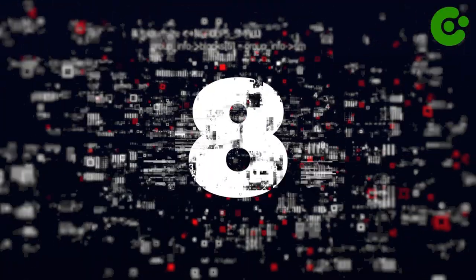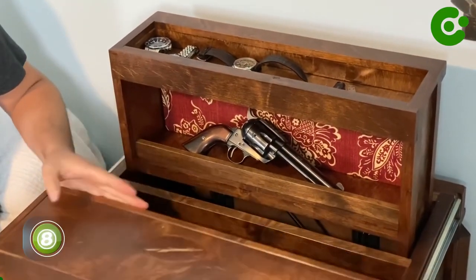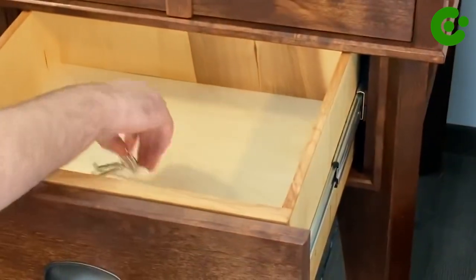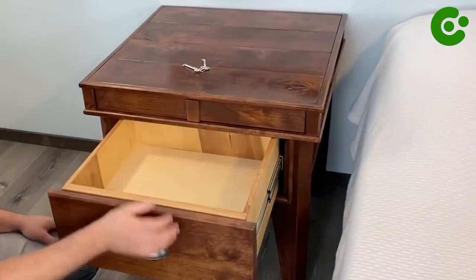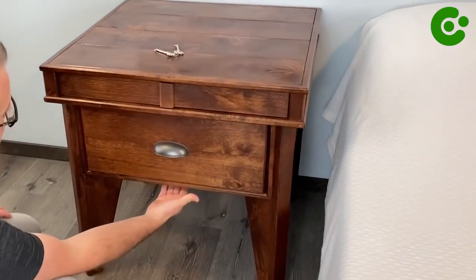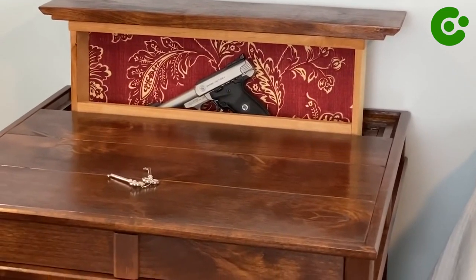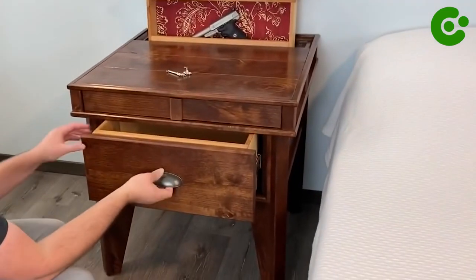Number 8: Nightstand Storage. Nightstand safes are a perfect solution for storing firearms within arm's reach while still maintaining a safe and secure home. Not only can these safes be discreetly tucked away out of sight, but they also double as extra storage space, blending in seamlessly with other furniture pieces.